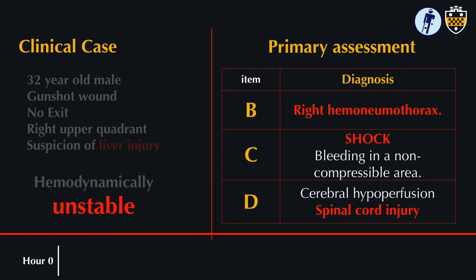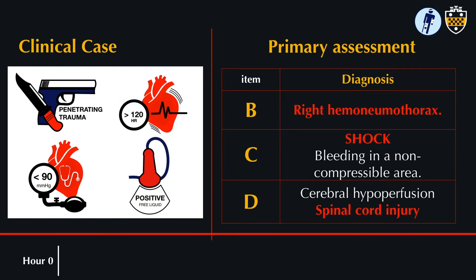His airway was secured. On EFAST exam, he was noted to have a right-sided hemopneumothorax. He was in hemorrhagic shock. He was minimally responsive, suggesting cerebral hypoperfusion, and he was not moving his lower extremities, concerning for a spinal cord injury. He met criteria for all four points on the Assessment of Blood Consumption score.